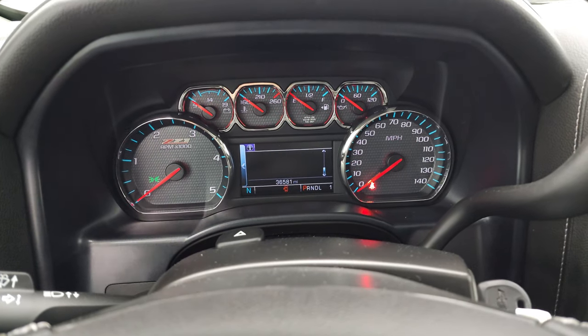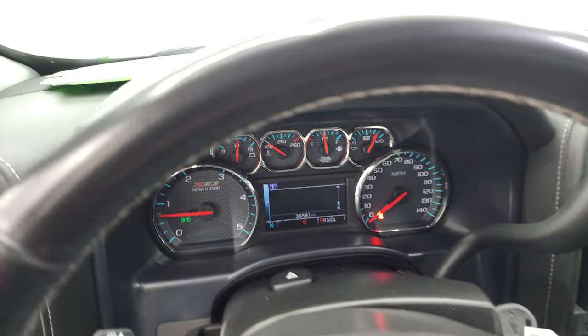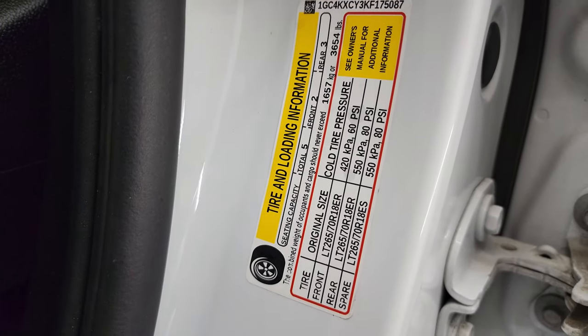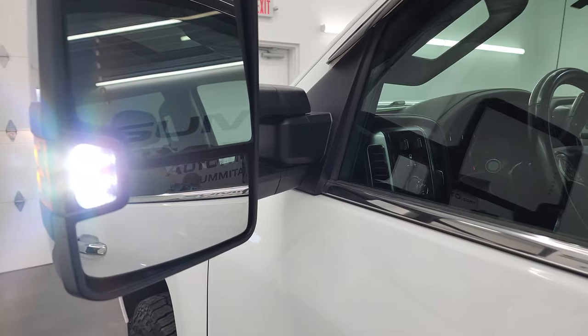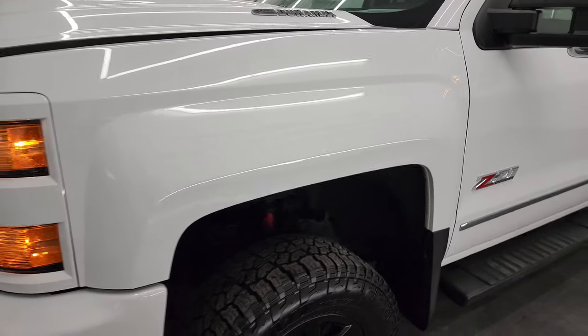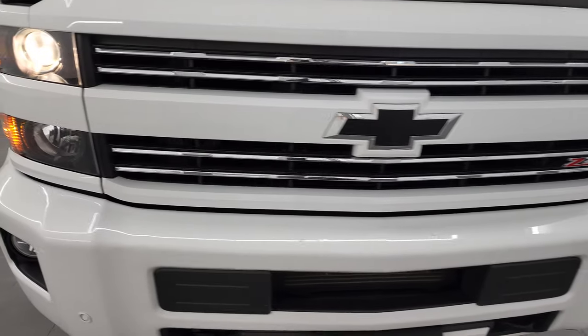It starts right up — no check engine lights or anything like that, except that the hood's open. There is the tire and loading information sticker as well as the VIN sticker. Those LED side lights are super bright. I'd personally like to thank you for checking out the video and hopefully from this HD video you've been able to verify the quality, condition, options, and cleanliness of this truck all the way around, inside, out, and under the hood.